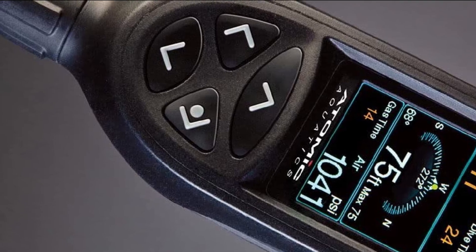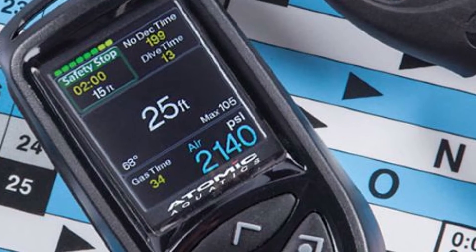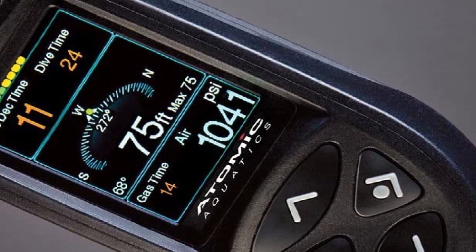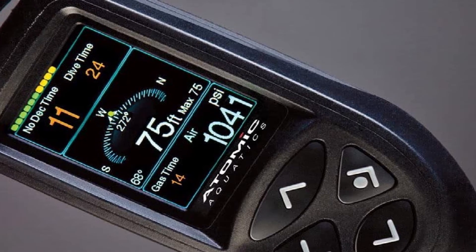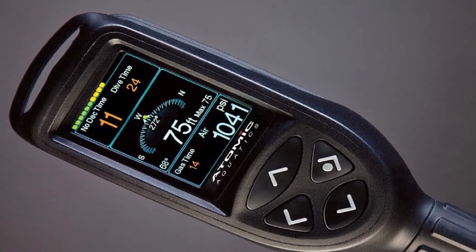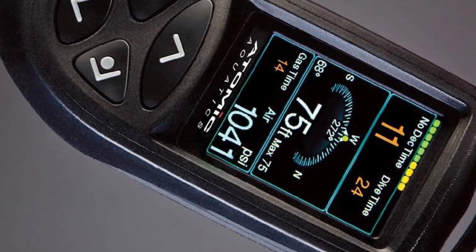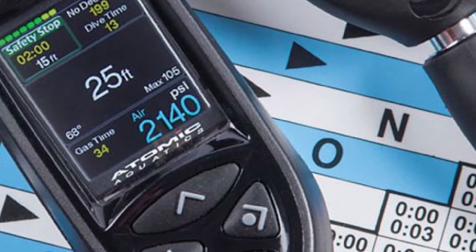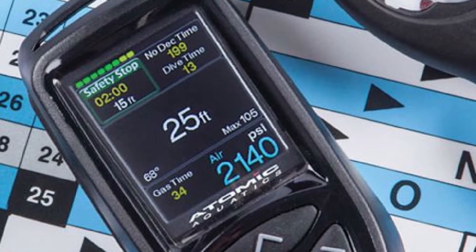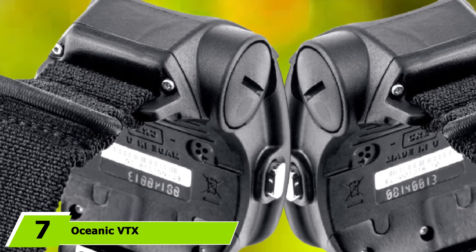You can configure the display and set up what data you want to see on the screen. Navigation is performed through four buttons on the device. The computer offers air integration, using a hose to connect the Cobalt 2 to your regulator to measure the pressure in the tank and display it. Another high-end feature is the integrated 3D compass — the large, colorful display makes it easy to get an instant view of your bearings. The Cobalt 2 allows switching between up to six nitrox gas mixtures. The computer is powered by a built-in lithium-ion battery you can recharge, with each charge allowing the device to work for up to 60 hours.